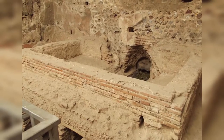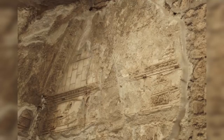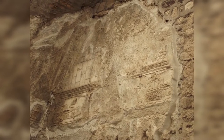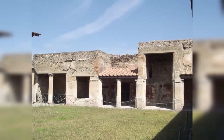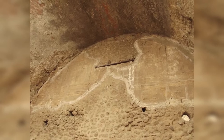The Stabian Baths are located off the intersection of two main streets in Pompeii: the Via dell'Abbondanza to the south and the Via Stabiana to the east, the latter giving them their modern name. On the west side, the baths are bordered by the Vicolo dell'Opinare, and to the north by the House of P. Vittius Siricus.